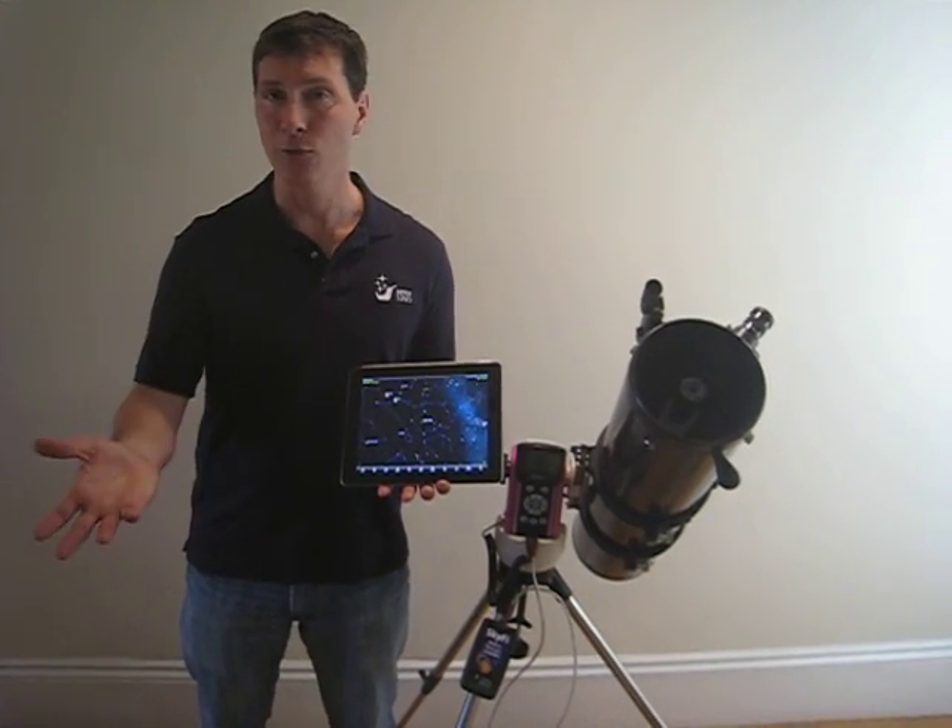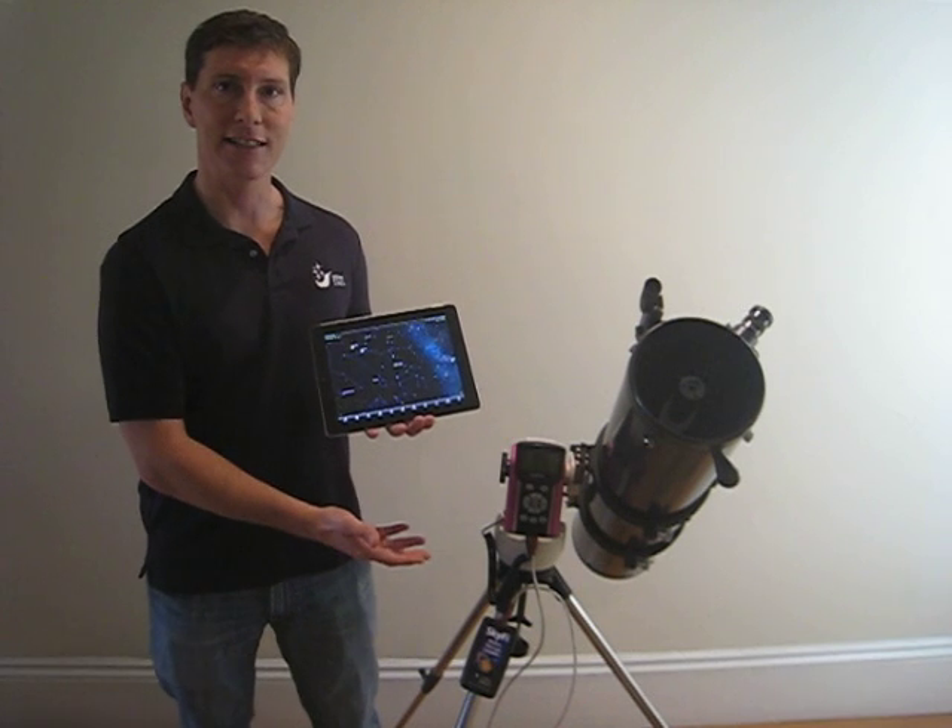Now, you can't see this thing with your eyes — it'll be too faint. But you can see it in a decently sized backyard telescope.